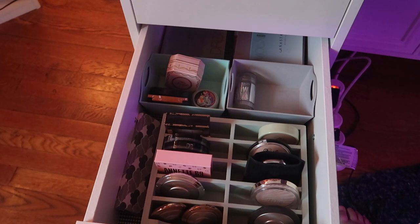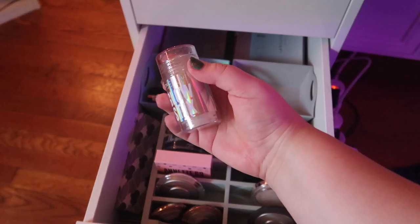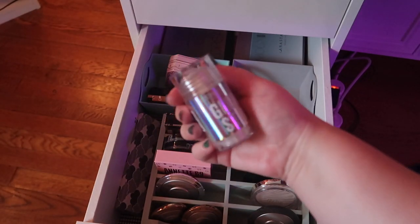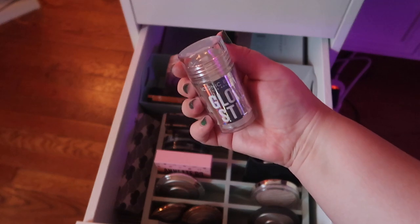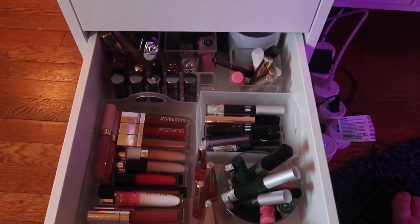Now we already pulled in two loose highlighters, so I don't think I need another one on top of that. But I was thinking of bringing in a stick highlighter — let's do that. I'll bring in my only stick gel highlighter, which is from Iconic Beauty.